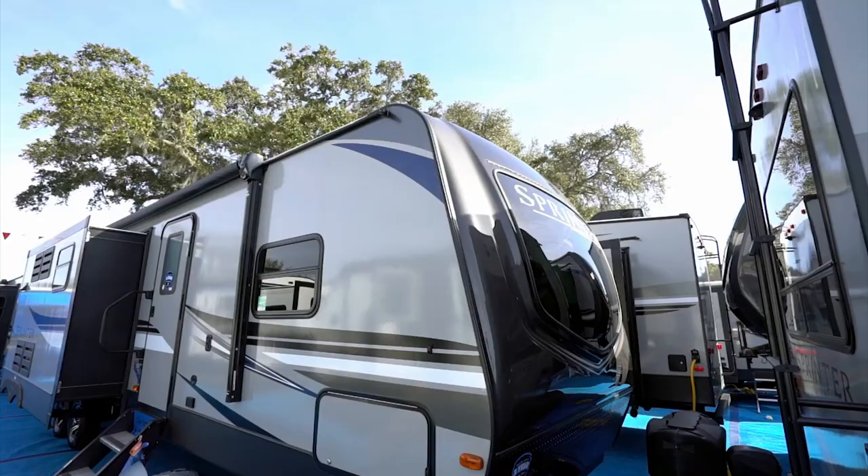Hey everybody, Chris Young from Gander RV and Outdoors here. Today I'm going to go over a great lineup of travel trailers and fifth wheels. Pardon me if I'm a little excited — these are some of my favorites. I'm going to be walking you through the expansive line of Sprinter Limited by Keystone. These are truly a top-notch way for you and your family to experience the outdoor life. So what do you say we dive into the floor plans?